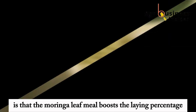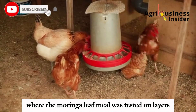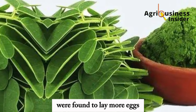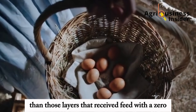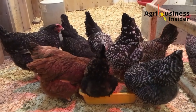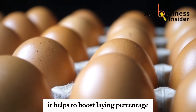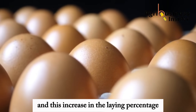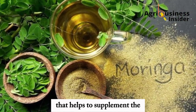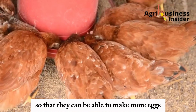Number one is that the Moringa leaf meal boosts the laying percentage. In an experiment where the Moringa leaf meal was tested on layers, the layer chickens fed with Moringa leaf meal were found to lay more eggs than those layers that received feed with zero Moringa leaf meal. This increase in laying percentage was attributed to the nutritional composition of the Moringa leaf meal that helps to supplement layers with enough nutrients so that they can make more eggs.